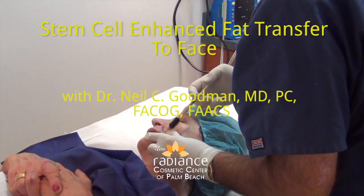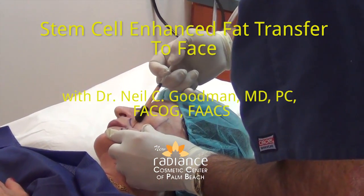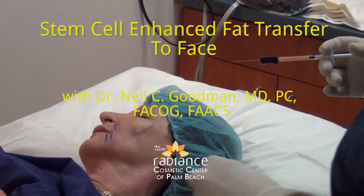Stem cell enhanced fat transfer to face is a new procedure that uses one's own fat as a natural filler, helping women and men look years younger. We're going to do what's called a stem cell enhanced fat transfer to face, which involves a very small liposuction procedure to obtain about 50 cc's of fat, purify out stem cell enhanced fractions, and then put back about 15 or 20 cc's of fat as a filler into the various parts of the face.